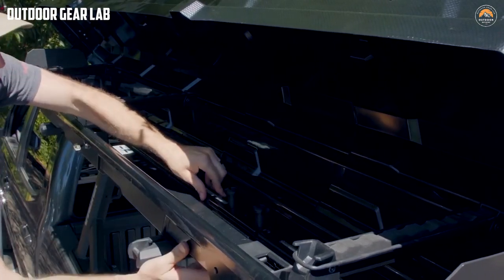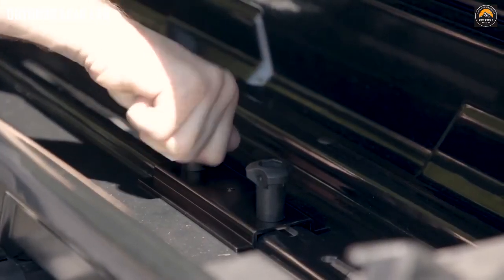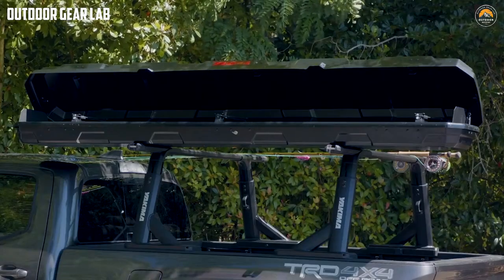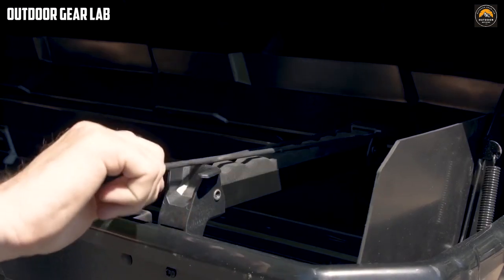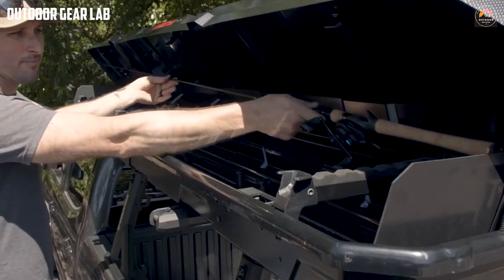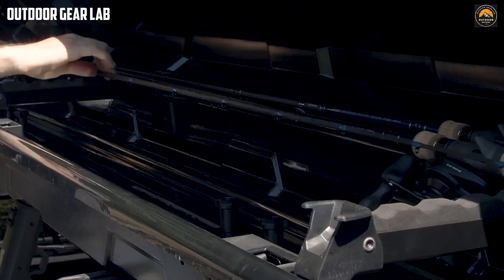The Yakima Top Water Rooftop Fishing Rod Box is an excellent choice for anglers who want to transport their fishing rods safely and conveniently. It provides ample space for up to eight fishing rods and protects them from damage and weather-related wear and tear. Whether you're going on a weekend fishing trip or traveling long distances, the Top Water Rooftop Fishing Rod Box is a great investment to keep your gear safe and secure.